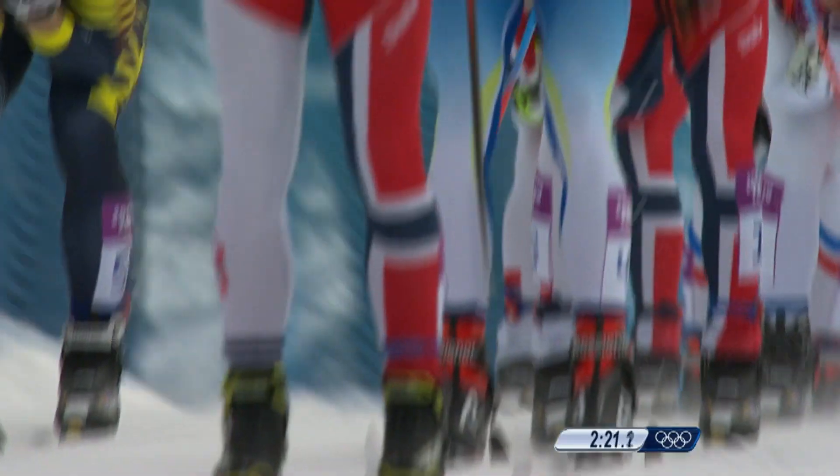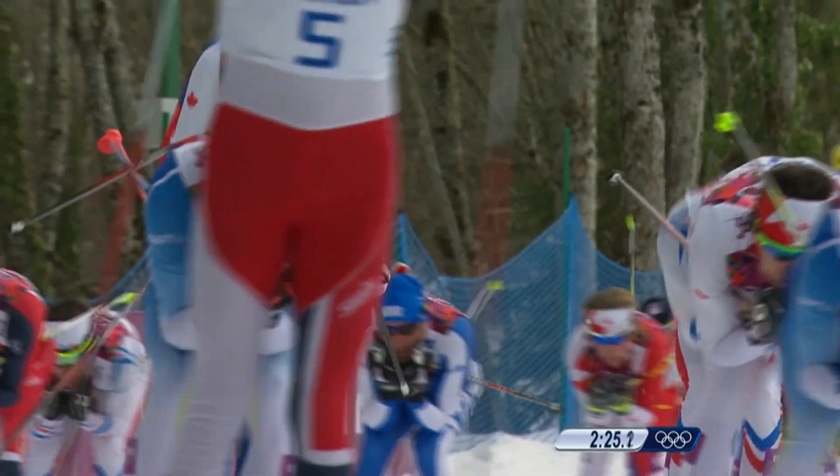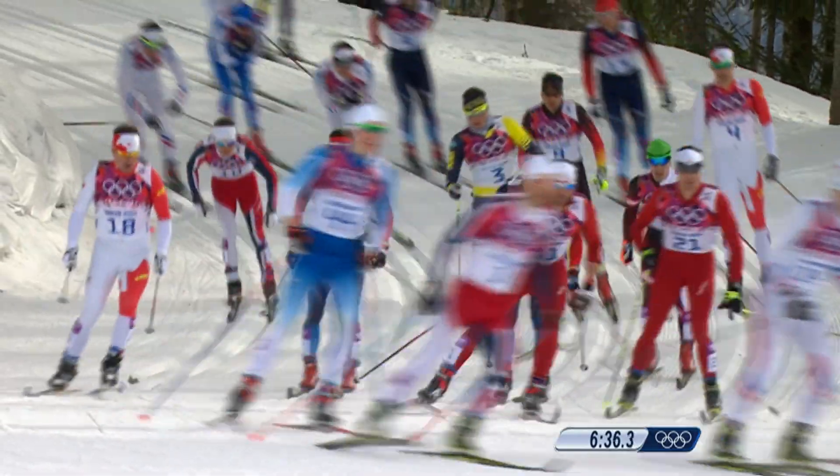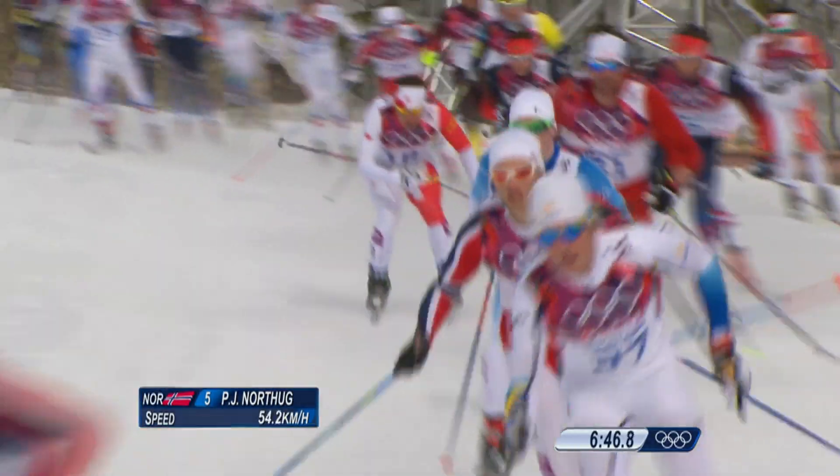Early in the classic course, Norway's Petter Nortog, wearing number five, set the pace. He was a classic skiing specialist and won gold in the 50-kilometer classic in Vancouver 2010.